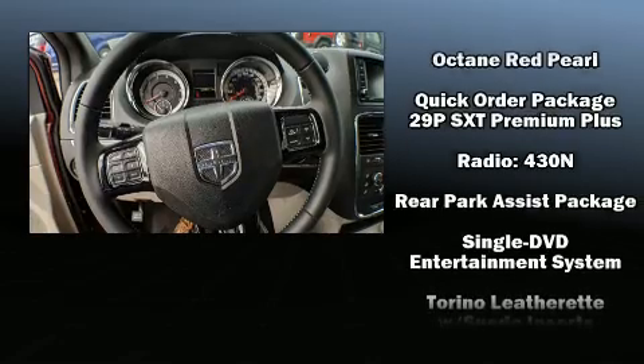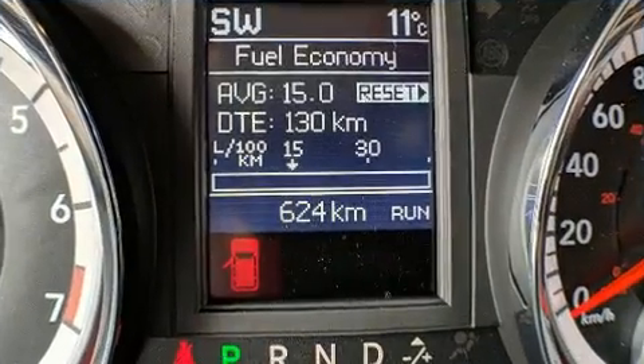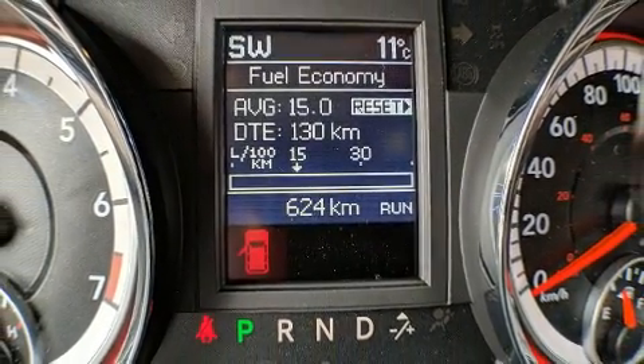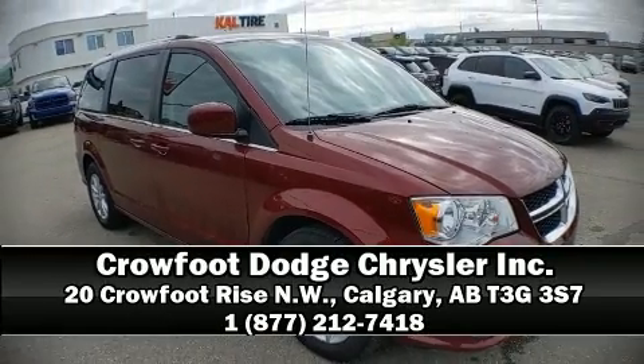Curtain airbags combined with standard stability control create a comprehensive safety network. Our team is professional and we offer a no-pressure environment. We are here to help you.